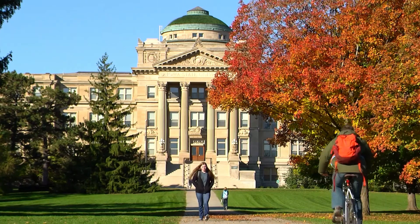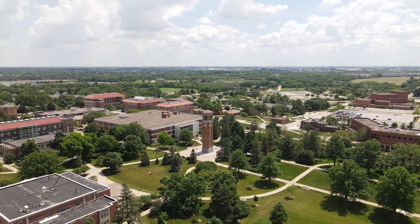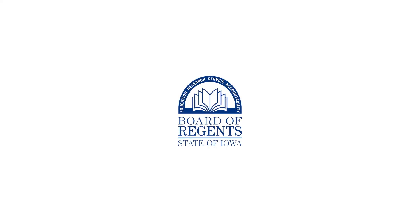By constantly reviewing academic program offerings, Iowa's Regent Universities ensure that the programs they offer to students are current, relevant, and adapting to today's changing environment.